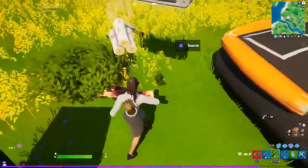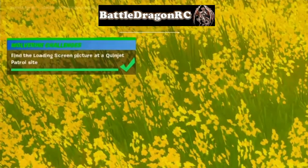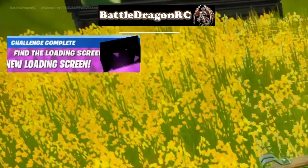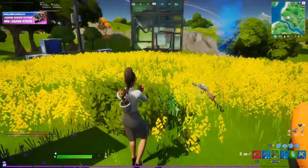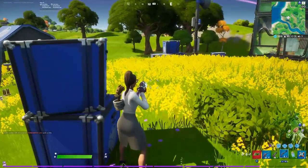Anyway, here it is guys. You just have to get close to the loading screen and press search, and boom — we did it! Like I said, it doesn't have to be there, but the screen will still be there even though the queen jet is destroyed.